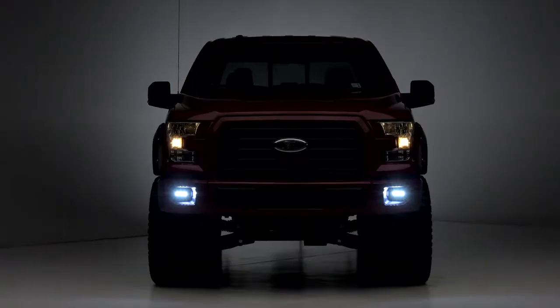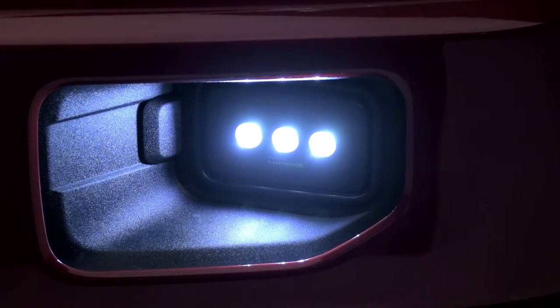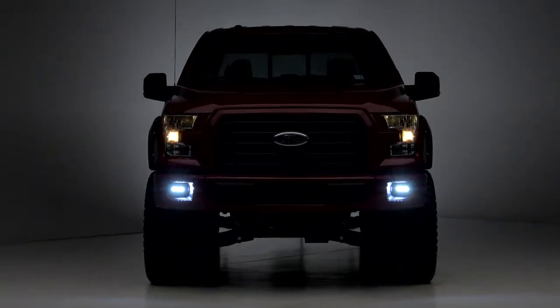The Putco Luminix High-Output LED Fog Lamps are for the 2015 and newer F-150 owner looking to upgrade their lighting capabilities for the front end of their truck, while also picking up a nice LED styling that is a noticeable difference over the factory halogens.